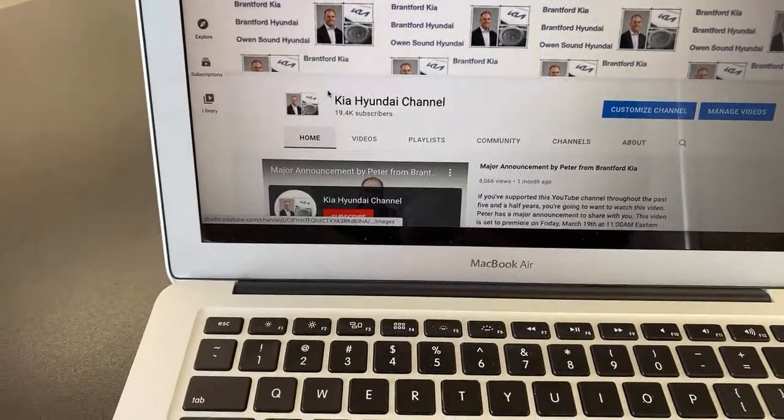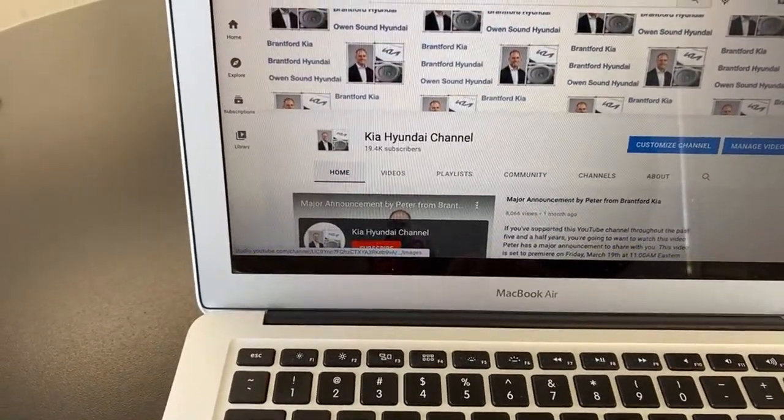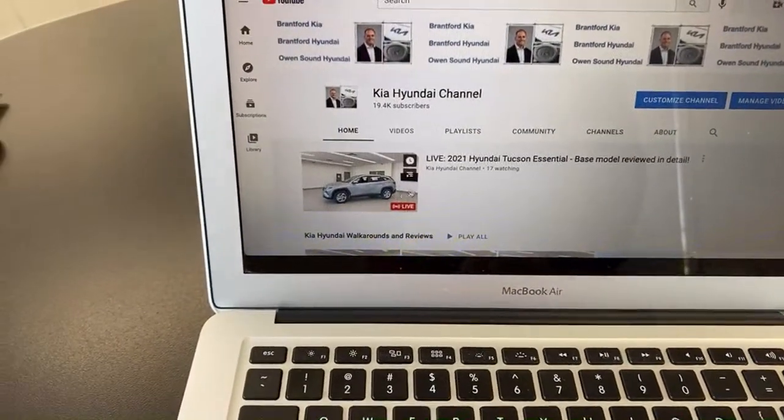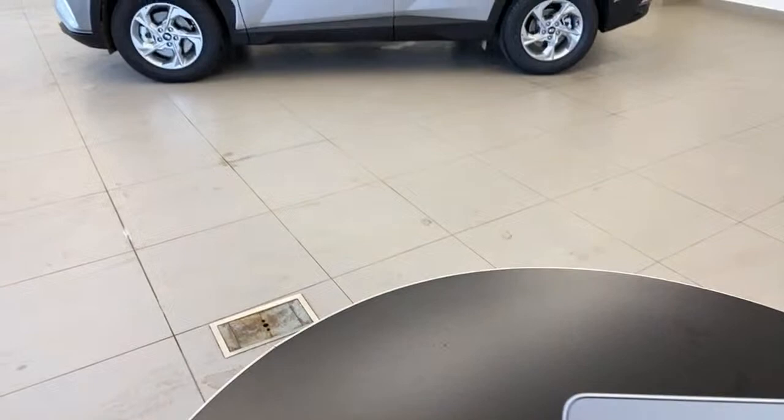If you want to join us live, go to our channel. If you come here at two o'clock Eastern time in the afternoon and refresh the channel, you're going to get right there — our live video on the home screen, makes it super simple. While you're watching those ads, I want to quickly remind you: if you are looking to buy a Kia or a Hyundai in Ontario, just connect with me. I'm going to put you in touch with the sales team at Brantford Hyundai, Owensound Hyundai, and Brantford Kia — they'll take care of you the same way I would.